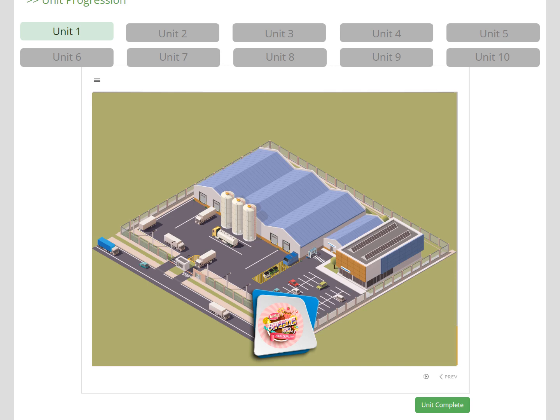The units take the learner through an induction to the site, starting with an introduction where we explain how to use the course and that they are being inducted to this specific site. This is important, as the learner needs to understand that their site may be slightly different — for example, that your site may have different colour coding.